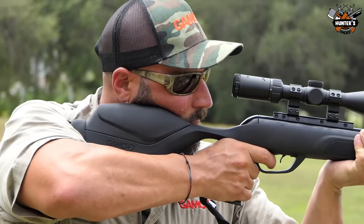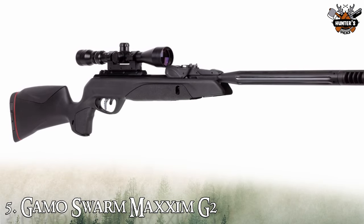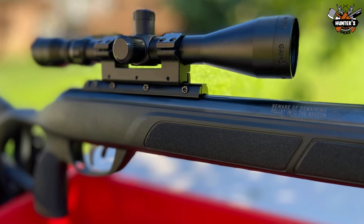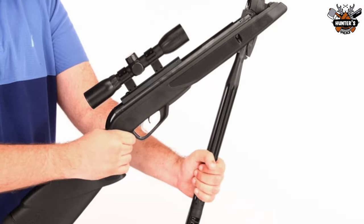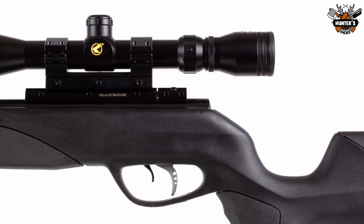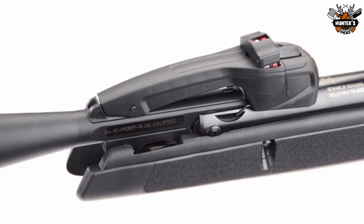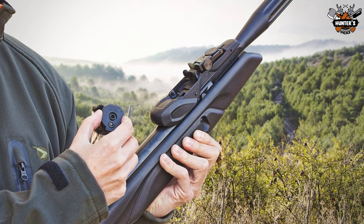The first air rifle on our list is the Gamo Swarm Maxim G2. The Gamo Swarm Maxim air gun is in a class of its own with a going rate of $200. It is a low-cost multi-shot brake barrel, gas ram and silenced air rifle. It appears to be well made and finished. The air rifle has a two-stage CAT trigger that lets you adjust both stages for travel independently to get the brake you want.